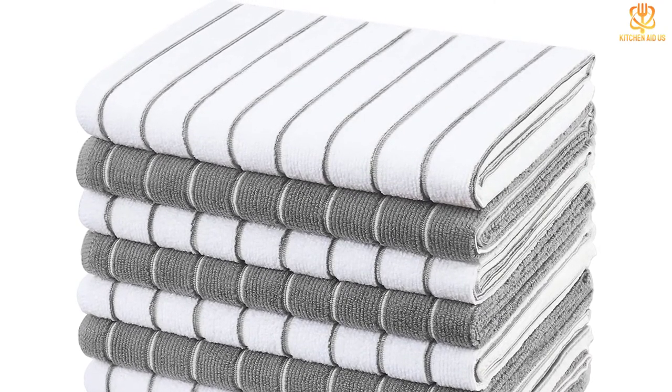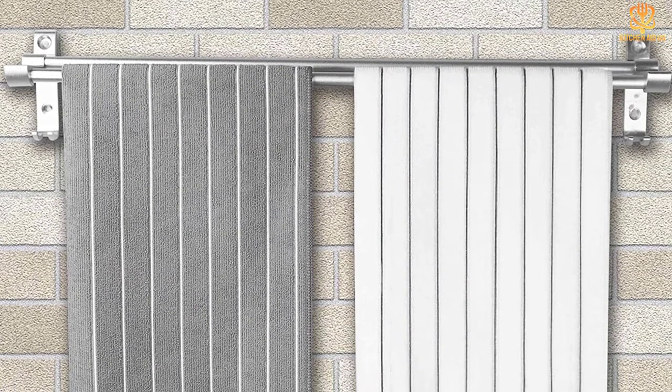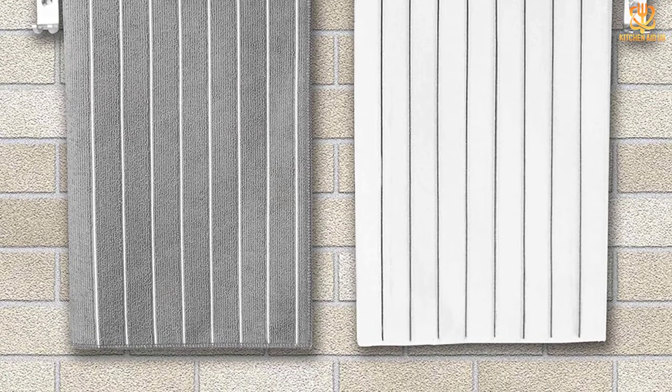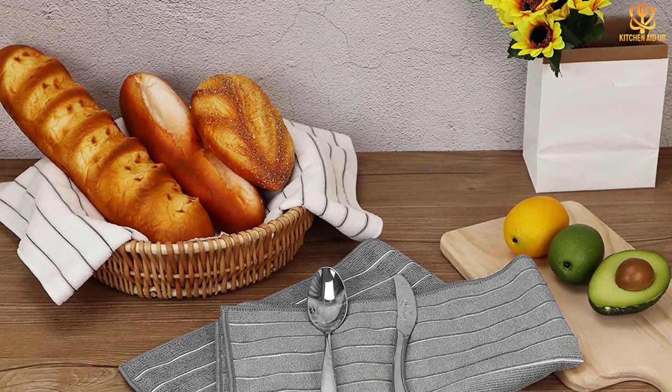Composed of 80% polyester and 20% polyamide, you can even use these to clean counters, cabinet doors, and glass appliance doors. You may even find yourself polishing your wine glasses and tableware for no apparent reason. This pack of 8 towels will keep you company in the kitchen for a long time.